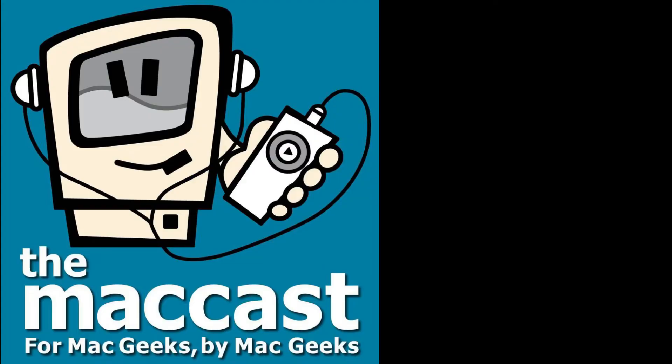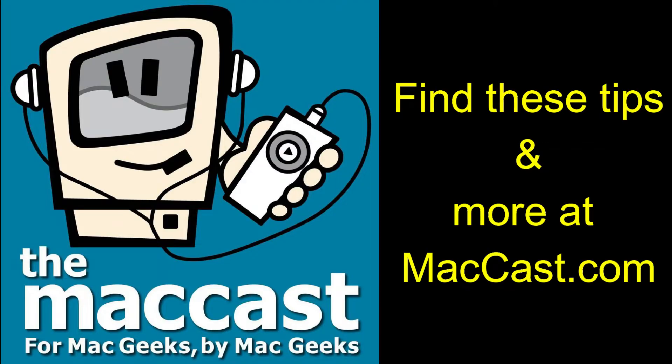You might remember this is something that MacCast listeners noticed back in early September. We even talked about it, and talked about a little bit of troubleshooting you might be able to do, like checking and making sure that your hard drive has space and all those sorts of things.